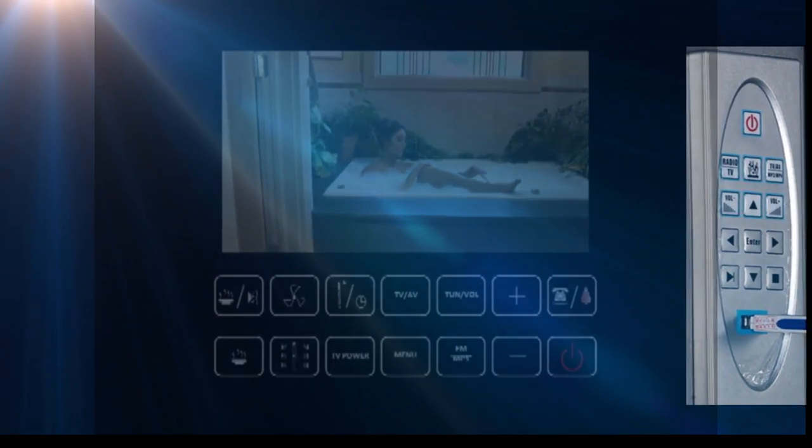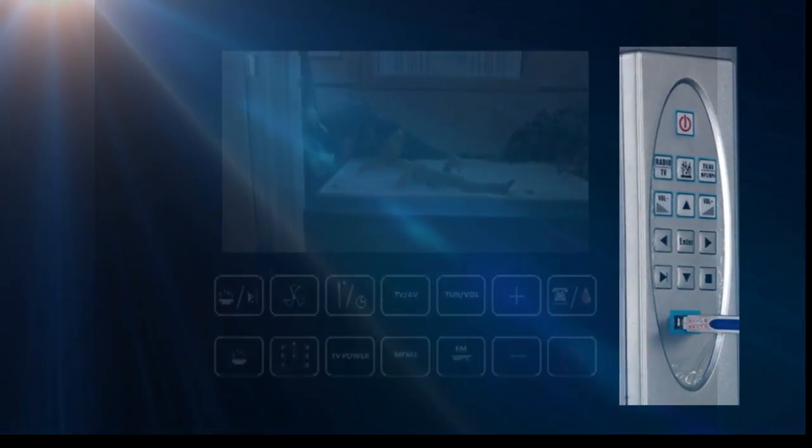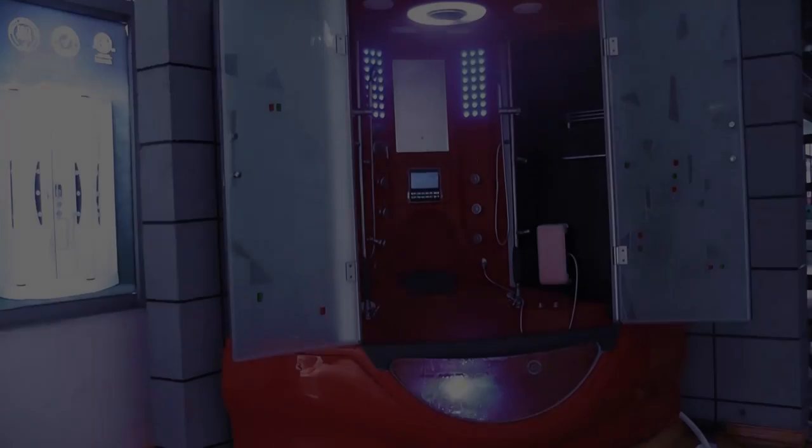Listen to the built-in FM radio or connect your USB device and enjoy your favorite songs.